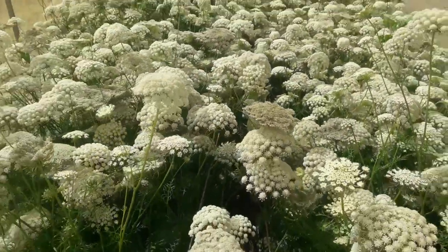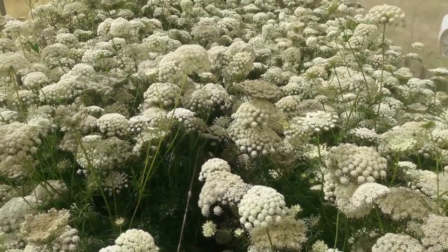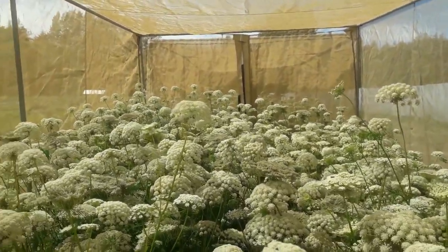As soon as this is done flowering, we are gonna go through and take the mesh off so it can get exposed to the wind again. I'll probably strengthen the trellising, and that'll allow just a bit more airflow in here and hopefully reduce our chance of disease.